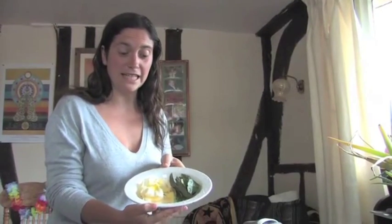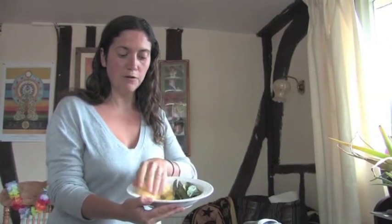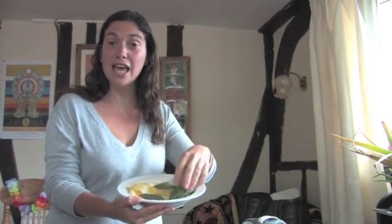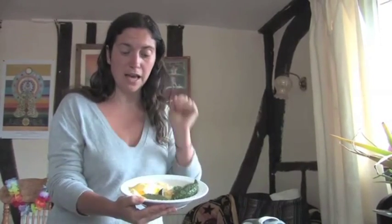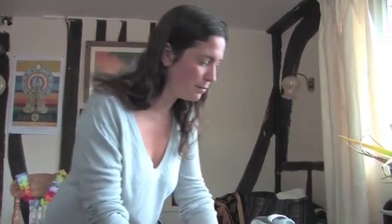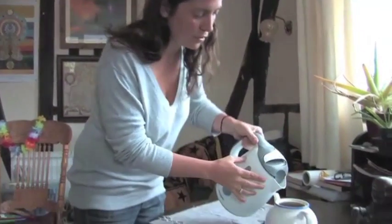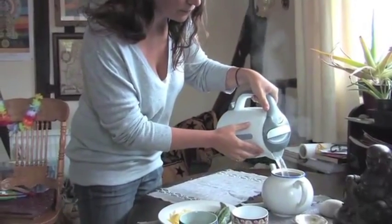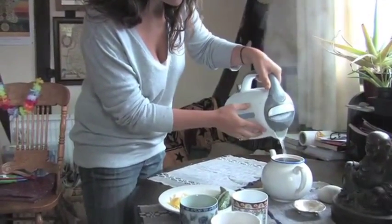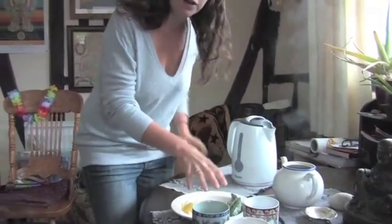We've got our bowl of mint and rose petals — a handful consisting of about 10 petals and about 10 mint leaves. You can adjust this to your taste because everyone has slightly different taste buds. We're going to put them in the teapot, but first we'll pour in our boiling water.